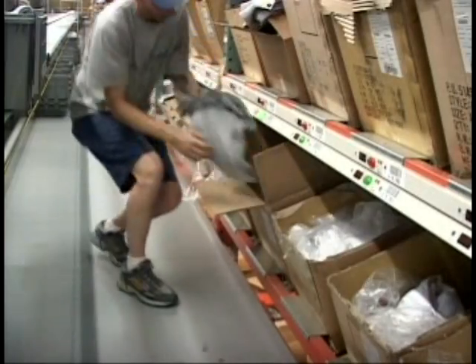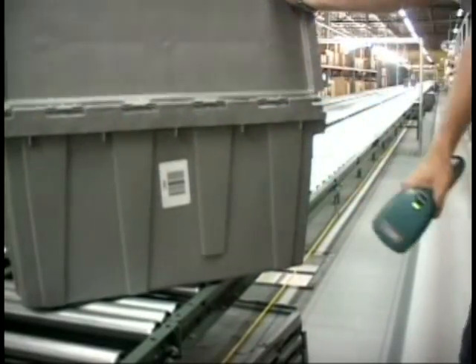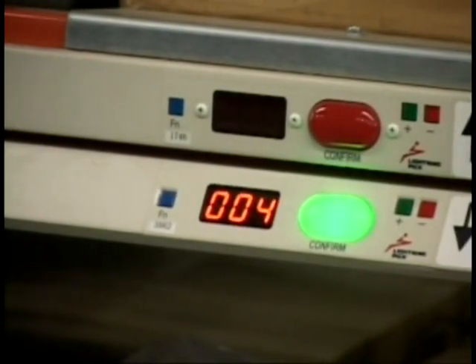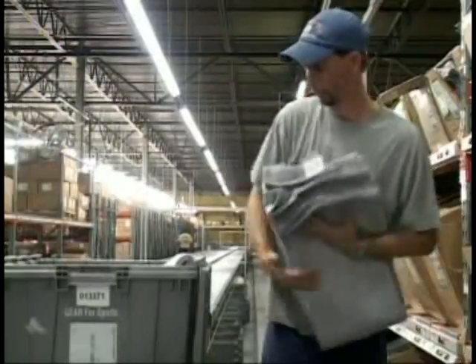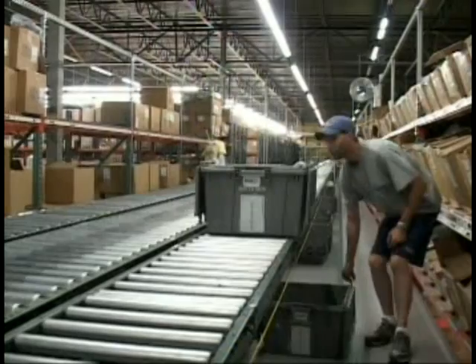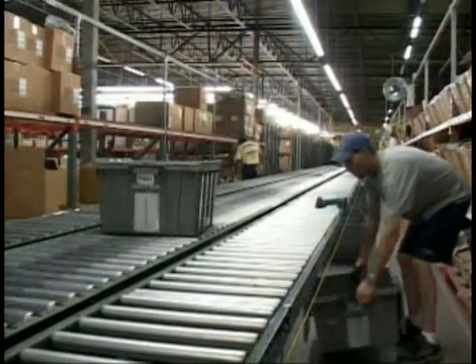Faster movers are selected from flow racks using the PIC-to-light systems. A worker within a zone scans a tote to begin the process, causing the Lightning PIC system to illuminate lights and quantity indicators next to SKUs needed for the order. The worker carefully counts and checks the size of each garment, places it into the tote, and pushes a confirm button on the Lightning PIC to receive the next assignment. When all items from the zone have been gathered, the tote is pushed off onto a takeaway conveyor.